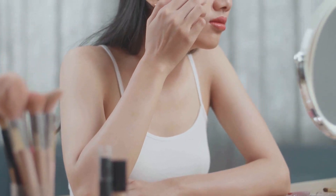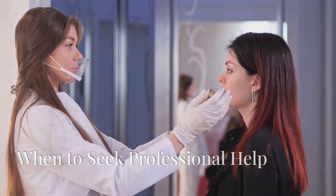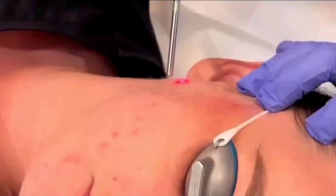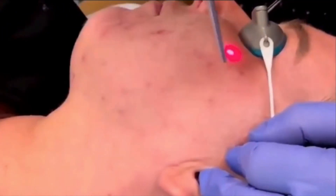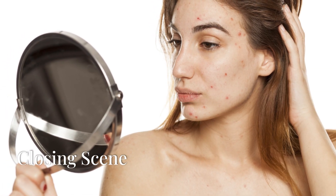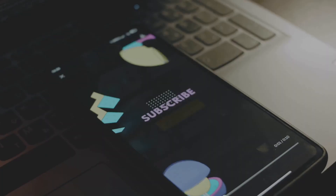If your cystic acne persists, don't hesitate to see a professional. We offer in-clinic treatments like chemical peels, Fotona laser therapy, and AviClear acne laser that can target cystic acne effectively and minimize scars. Remember, managing cystic acne is a journey, but you don't have to do it alone.